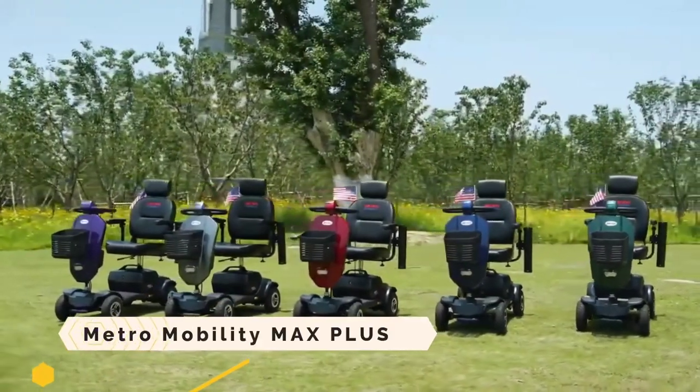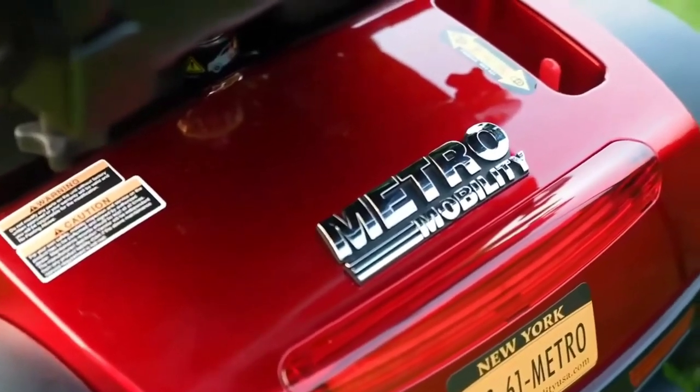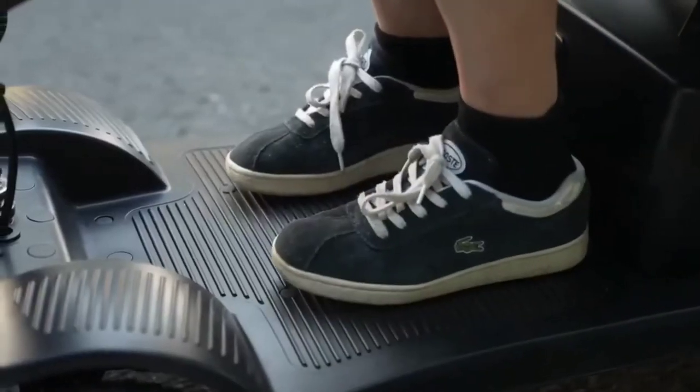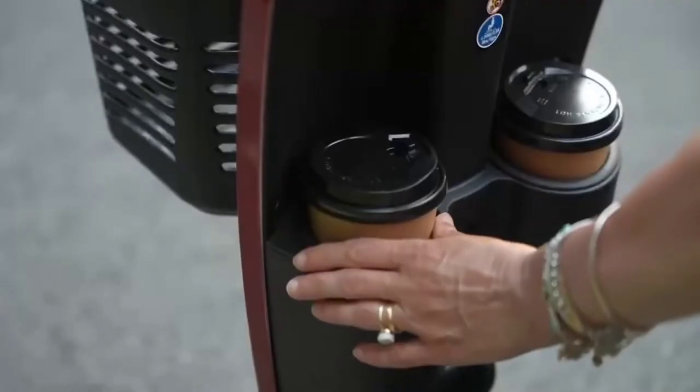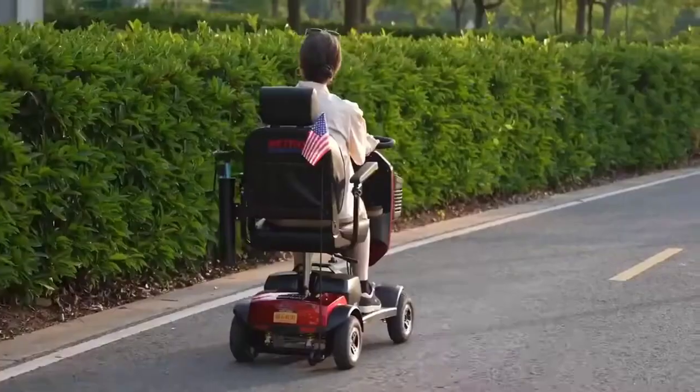Metro Mobility Max Plus. The Metro Mobility Max Plus is a beacon of accessibility, a mobility scooter that redefines freedom for those who navigate the world differently. It's a robust chariot, engineered with care and compassion, to offer a smooth, stable ride.